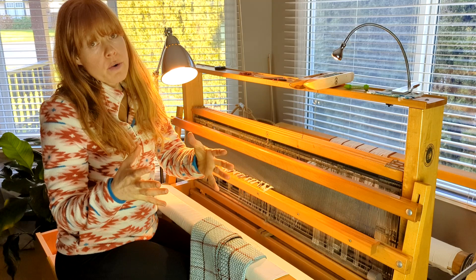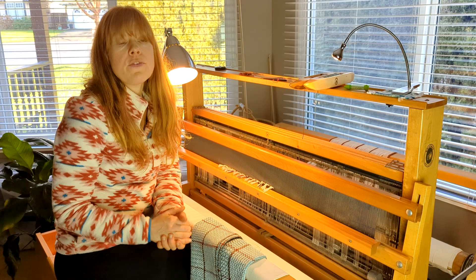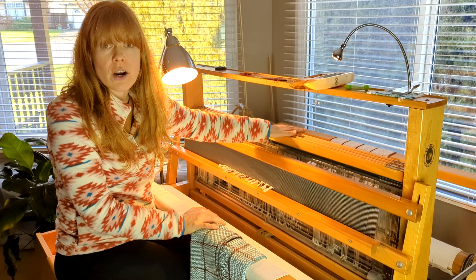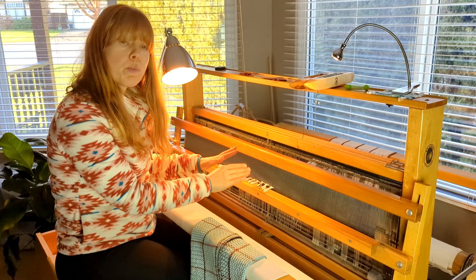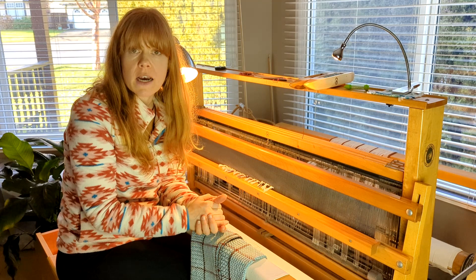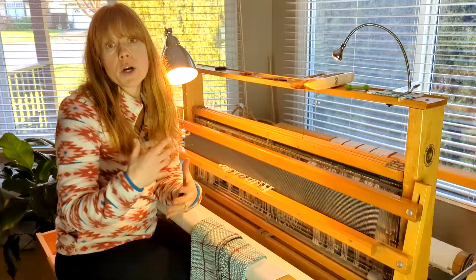When I first started learning about twill and how to weave it, I sort of just thought: okay, 1, 2, 2, 3, 3, 4, 4, 1 — and that's twill. But if you don't sit down with your threading — where your threads actually go in your shafts and the pattern they make — and really spend time trying to understand what that means, and then lay your treadling on top of it and figure out what actually happens in the cloth when you push a treadle, it's hard to grasp the possibilities of twill.